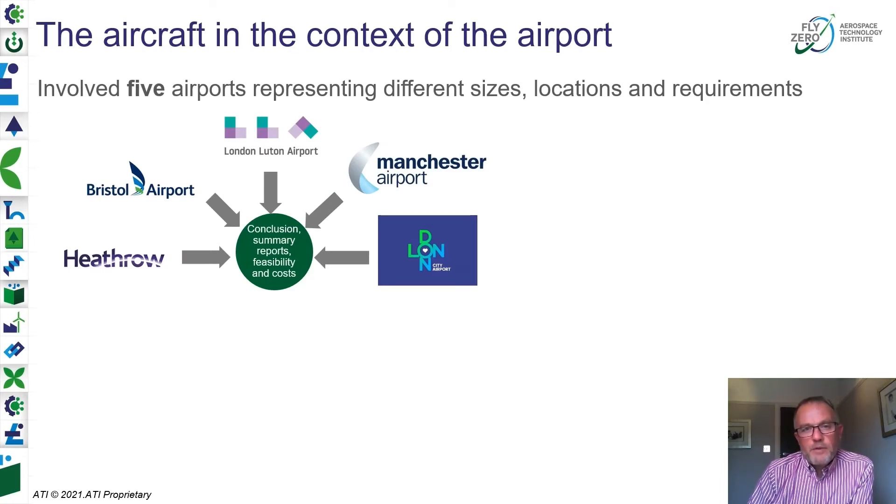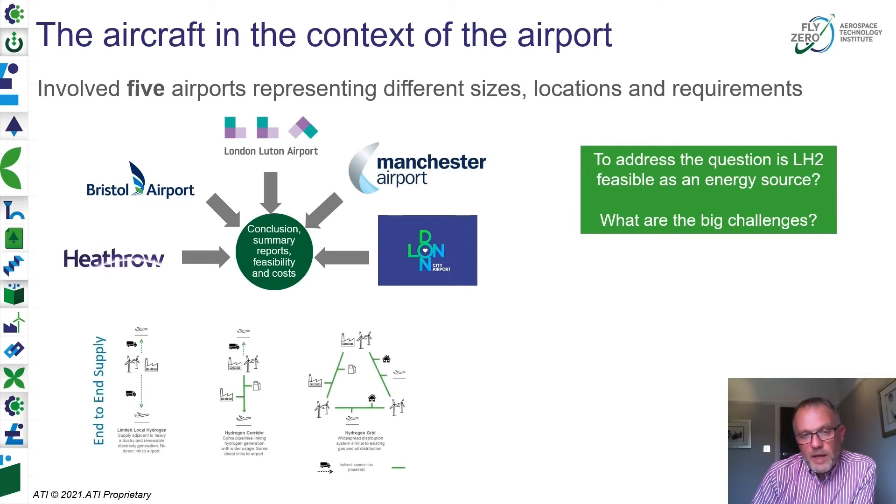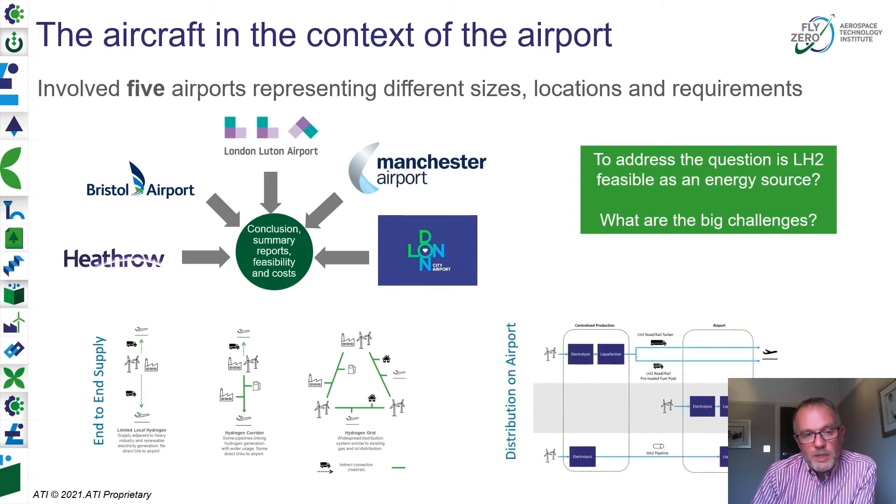We cannot shy away from the infrastructure challenges — they are certainly not insignificant. We've engaged with a number of airports to address the core question of whether liquid hydrogen could be a feasible energy source: can we get it to the airport and into the aircraft? We're trying to address those big questions and understand what the challenges are — not solving the problem once and for all, but really understanding what the challenges are and the fundamental feasibility. To that end, we've engaged with partners Arup and Jacobs to look at the end-to-end supply chain.